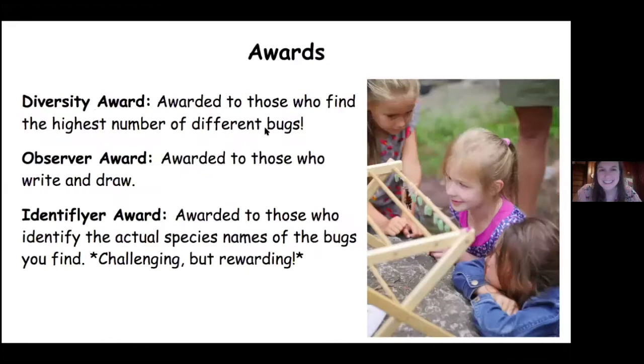So these are some of the awards. The diversity award is awarded to those who find the highest number of different bugs. The observer award is awarded to those who write and draw. So let's say you see a ladybug — you would write the colors of the ladybug, any observations, and you would draw a picture of it. So if you want to earn the observer award, you're gonna write and draw what you see.